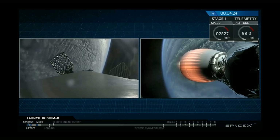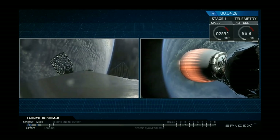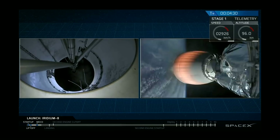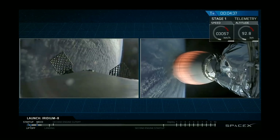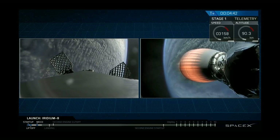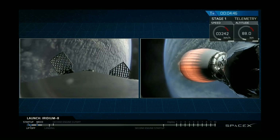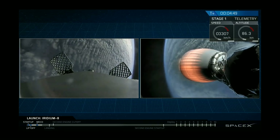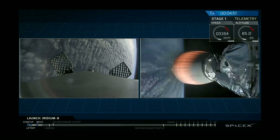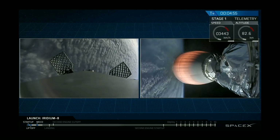As a reminder, recovery is always a secondary objective to our primary goal of delivering our customers' satellites to orbit. The camera on the left is looking up the inner stage where there used to be a second stage — now we're looking at the grid fins with the Pacific Ocean in the background. On the right-hand side, the MVAC-D second stage engine is running about 200,000 pounds of thrust in the vacuum of space. You can see the nozzle glowing red hot — that's nominal for that nozzle.